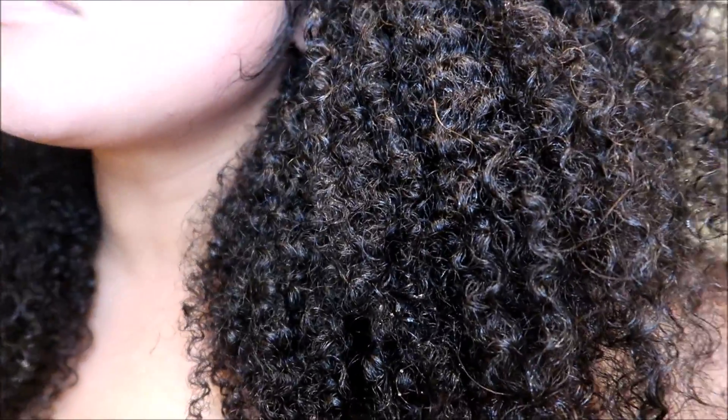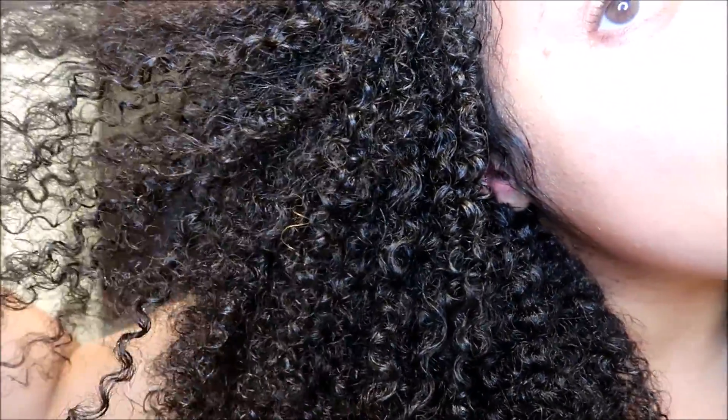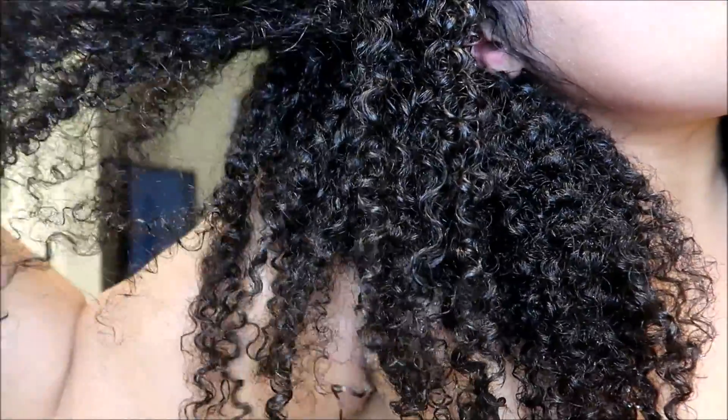I'm noticing a little bit more curl definition in this usually-just-wave-or-frizz front section. Like I mentioned in the wet hair clip I filmed yesterday, I don't really see that much of a difference, except that this front section is my super super frizzy, much more loose curl pattern section — it's pretty much just a wall of frizz here naturally. I can notice maybe a smidgen bit more curl definition, and I attribute that to my hair being a little more hydrated in general from this challenge.